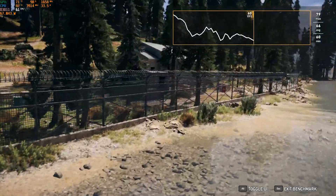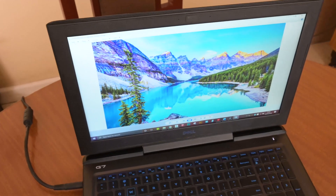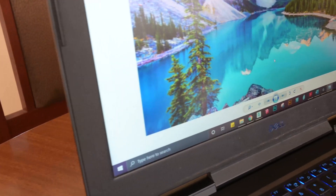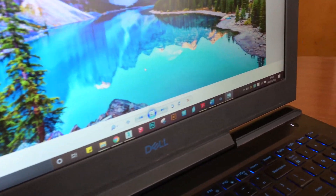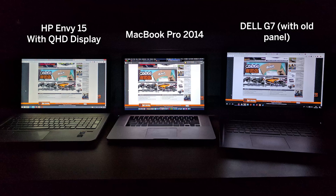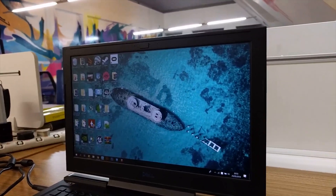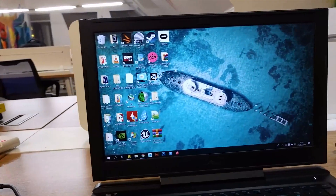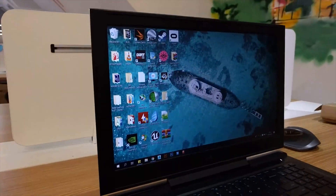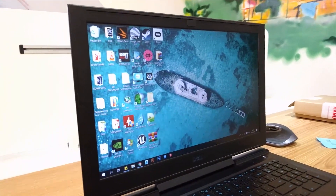The biggest gripe with this system has always been the screen. The panel that shipped with the Dell G7 has very low brightness and color accuracy — 220 nits of brightness, 60Hz, and 60% color accuracy didn't cut it in 2018, and certainly doesn't cut it today, at a time when affordable systems now ship with 144Hz and good color accuracy as standard.